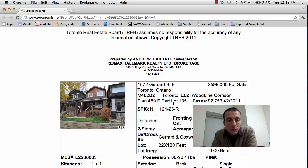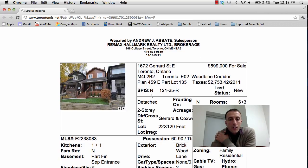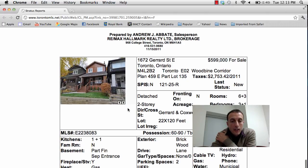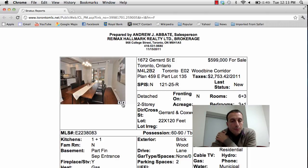Alright, the last property is also on Gerrard — a detached home at 1672 Gerrard Street East, right at Gerrard and Coxwell. Asking price is $599,000. It's a three plus one, two bathroom, two-story home with a partly finished basement with a separate entrance and laneway access to two-car parking. It's newly renovated with an open concept eating area and kitchen, doors going to the backyard, and pot lights throughout.